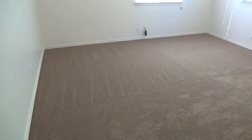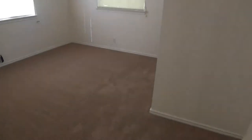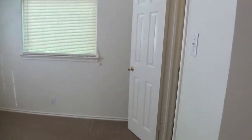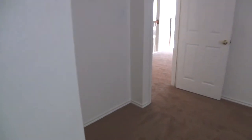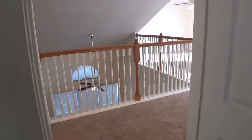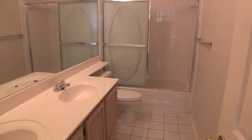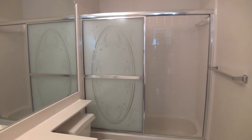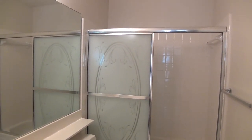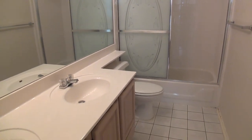And bedroom number three — got a nice high ceiling here as well. Then we have the upstairs bath: dual sinks, tile floors. You've got the shower-tub combination with the tile enclosure. I really like that you have the sliding glass doors — it gives you more room inside, not having the shower curtains crowding you inside.